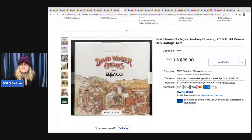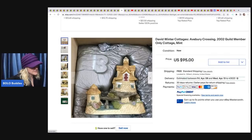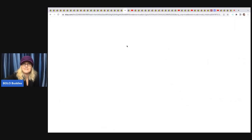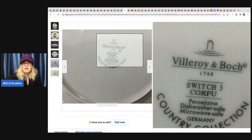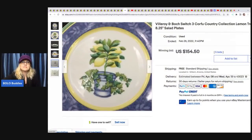She also sold a David Winter Cottage — she bought 12 of them ranging from $5–$10 each, and this one sold for $95. Next, Villeroy and Boch Country Collection Lemon Tree dishware — came from Goodwill, paid $12, and sold for $154.50 with five bids. Definitely look these up if you see them — the pattern may make a difference.